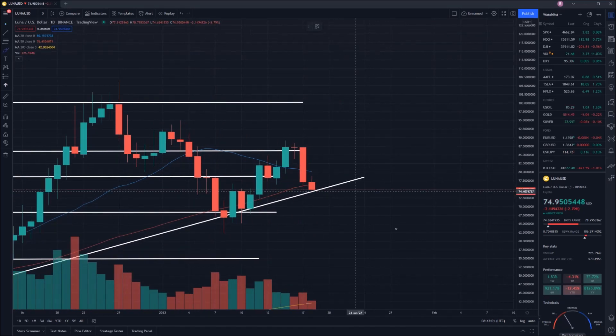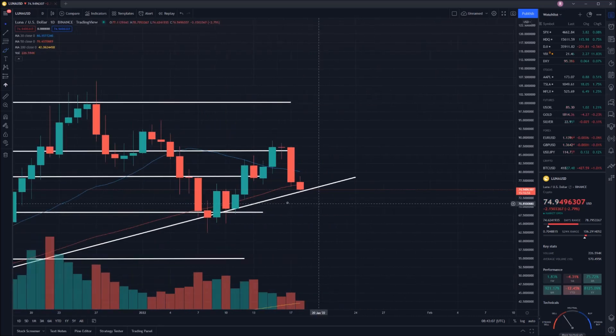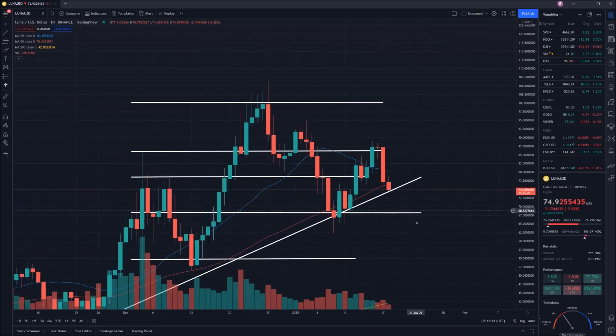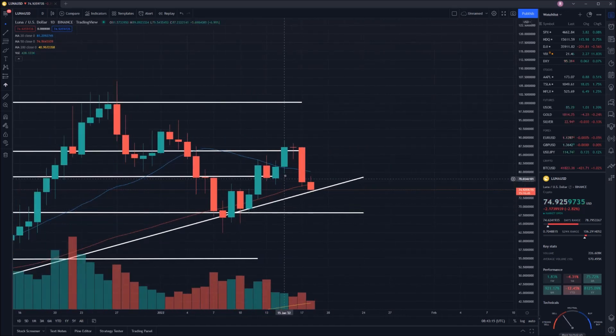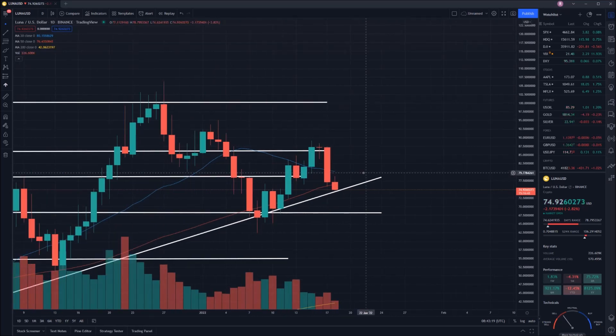Hopefully this point does not fall where we're currently sitting at, basically $74. If it does, we are certainly going to be moving back down towards this $68 mark, and obviously that is not ideal for holders. But if you're looking to get into Lunar, potentially it is the right opportunity there for you.